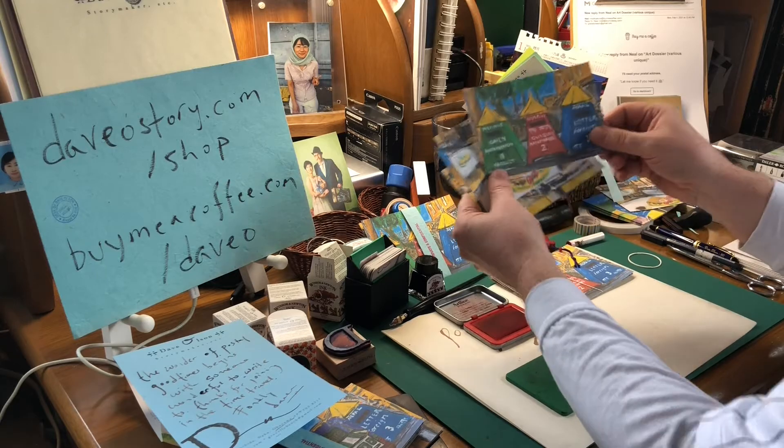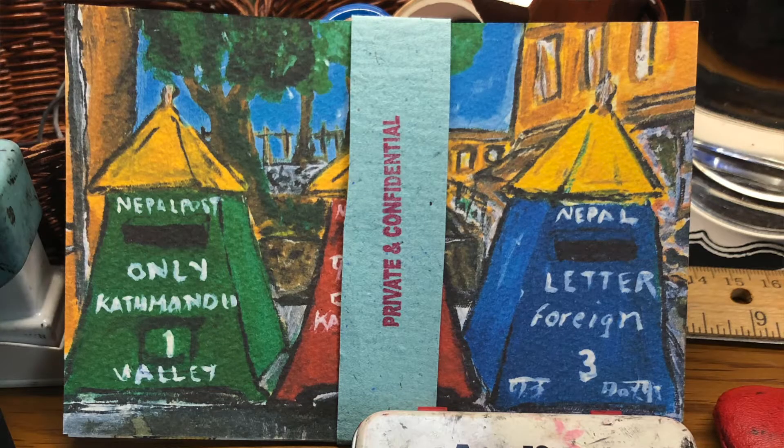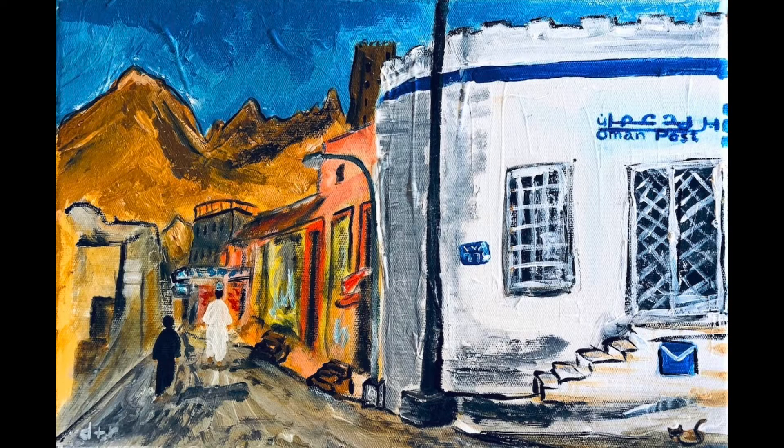This series is paintings of postboxes around the world — Kathmandu, Nepal; Olympia, Greece; Muscat, Oman.